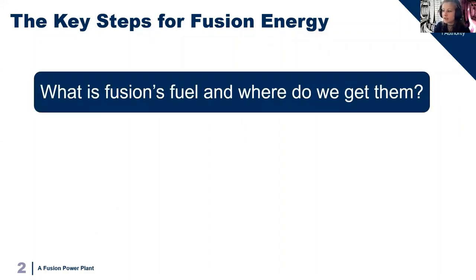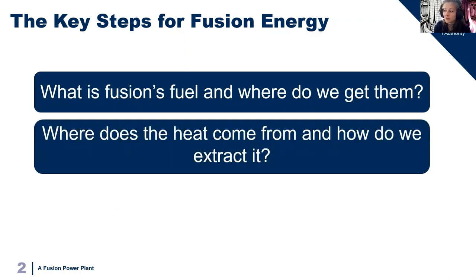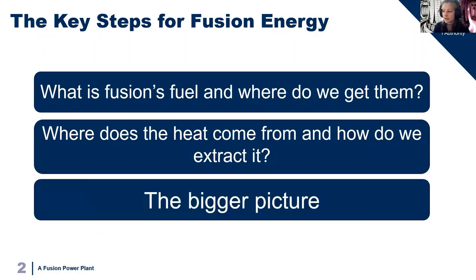Firstly, what fuel is a power station going to need and where are we going to get this from? Then our energy is in the form of heat, so how do we get this out of a burning plasma and make this useful? And finally, bring all the pieces together looking at how a fusion power plant will fit into the bigger picture and the challenges to bring one together. So how are we going to take that research to get energy onto the grid?